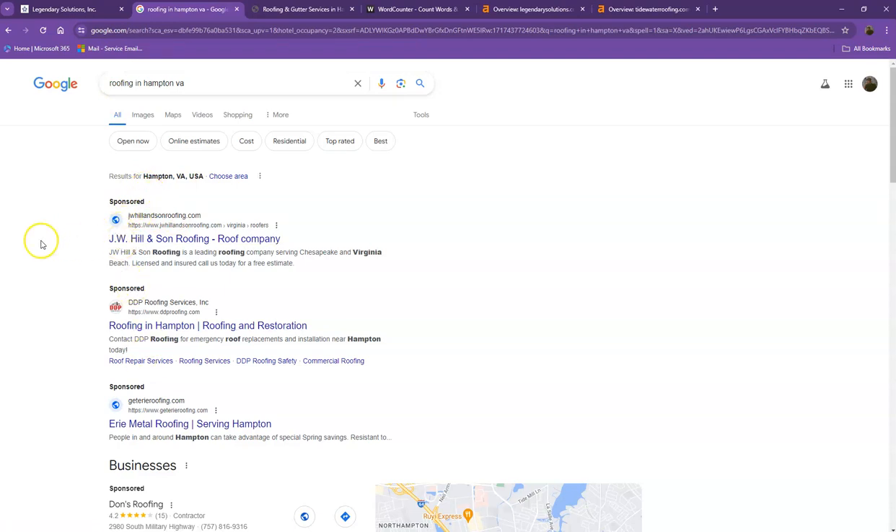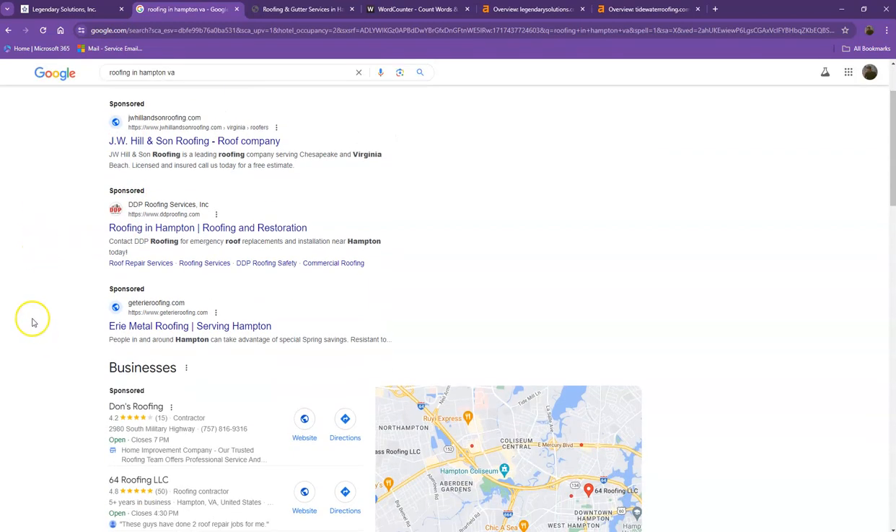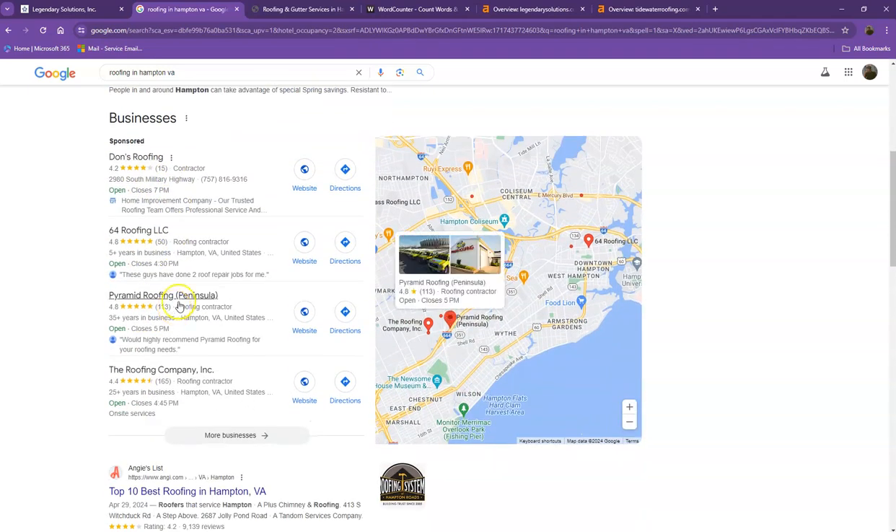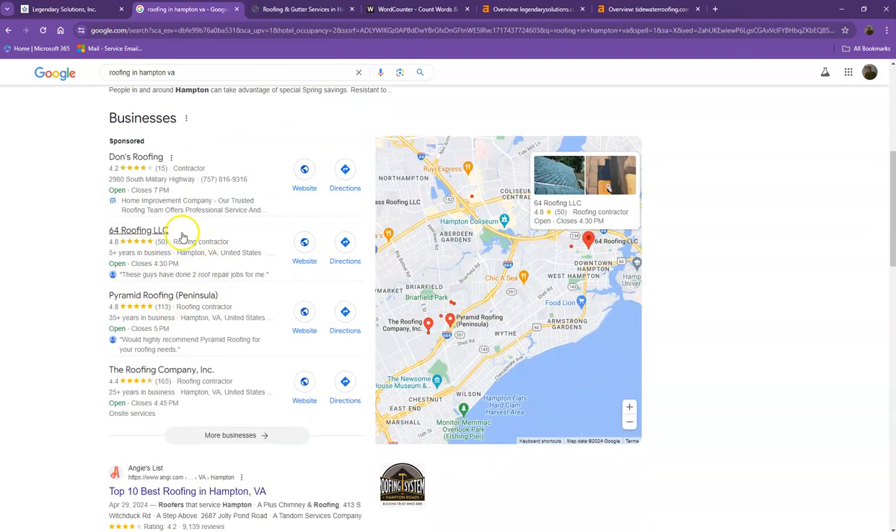We'll talk more about the results here. The first ones are what we call the sponsored or paid results — when people are actually paying for ads for their website to show up there. So we're not going to talk much about the paid ones, but rather we'll move on to the next part. This right here is what we call the map pack, and this is something where you really would like to be, since these are the ones that get a lot of attention, a lot of traffic, and they're easier to find.